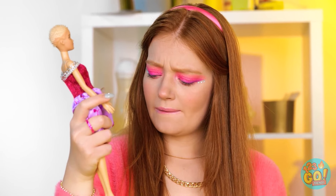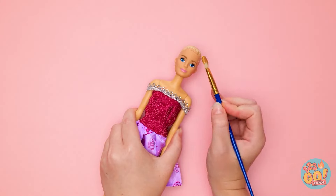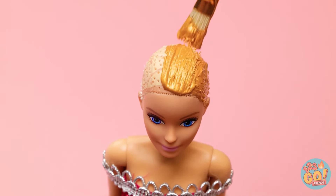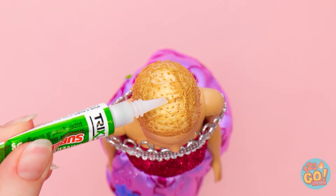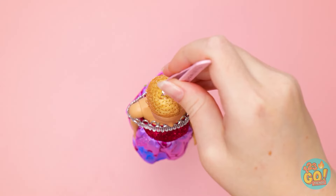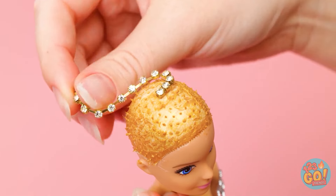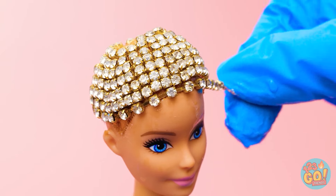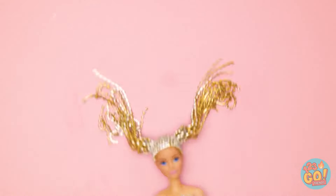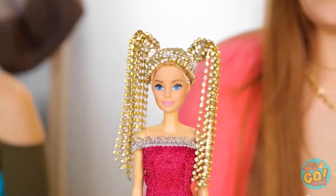Hey! My bracelet broke! What a blessing in disguise — I'll show you why! Starting with some gold paint, then we move on to the glue. These jewels will be your new hair! Is this stunning or what? So cute! Talk about an upgrade! Who even needs hair, right?